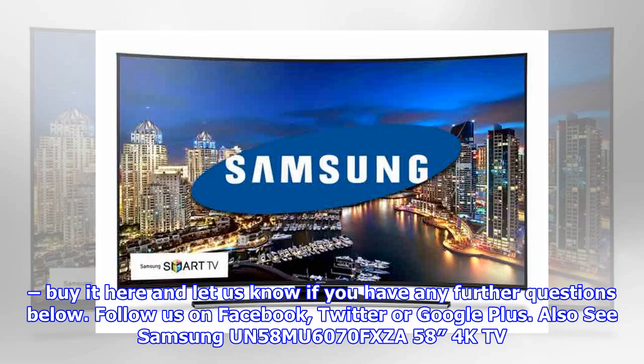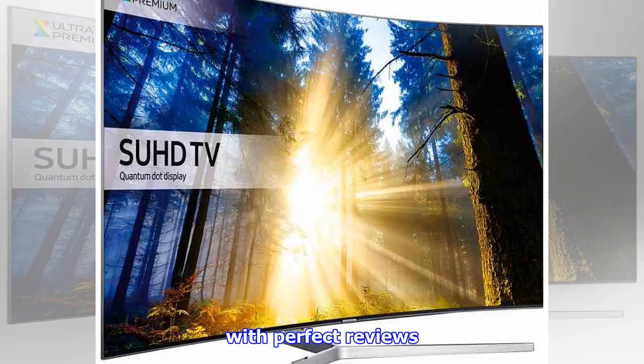Follow us on Facebook, Twitter, or Google+. Also see the Samsung UN58MU6070FXZA 58-inch 4K TV, which has perfect reviews.